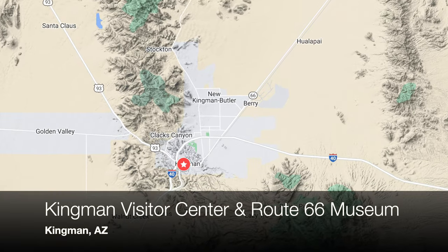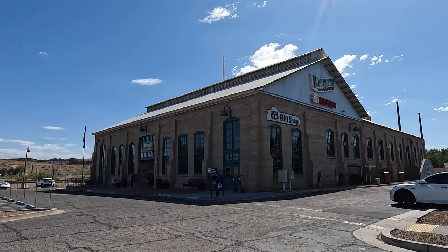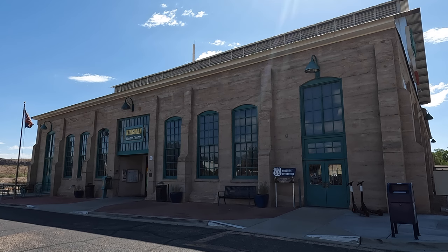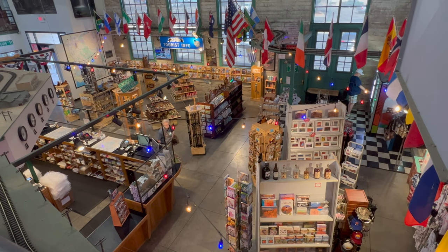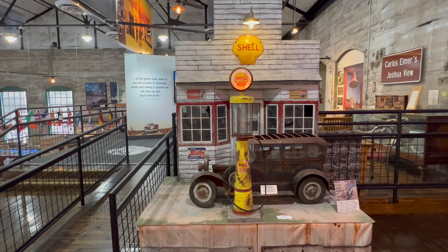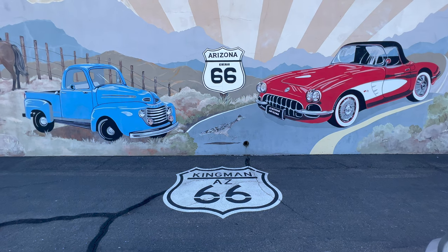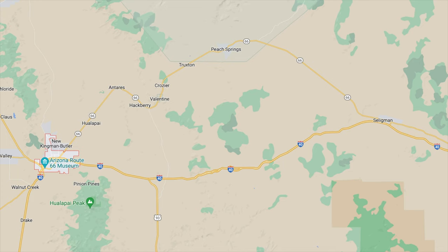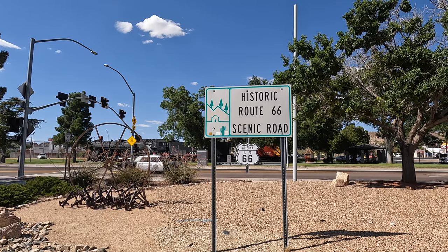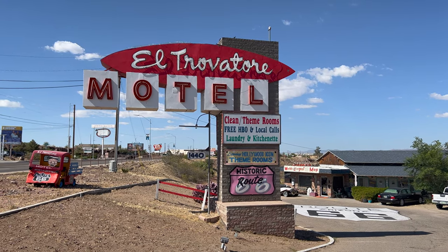In Kingman, Arizona, the trip finally meets up with historic Route 66, and there's no better place to stop than the Kingman Visitor Center and Arizona Route 66 Museum. Located inside Kingman's historic powerhouse, it's a great place to get information, brochures, and Route 66 souvenirs. Their Route 66 Museum is one of the better ones around and definitely worth a visit. Kingman is a great Route 66 town, and if you have extra time we highly recommend taking Route 66 from Kingman to Seligman — one of the best stretches of Route 66 in the state. We have a full video on that drive linked in the description.